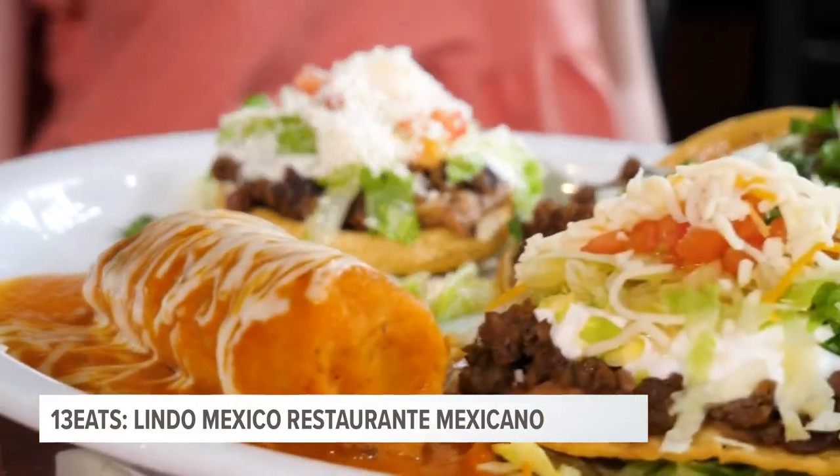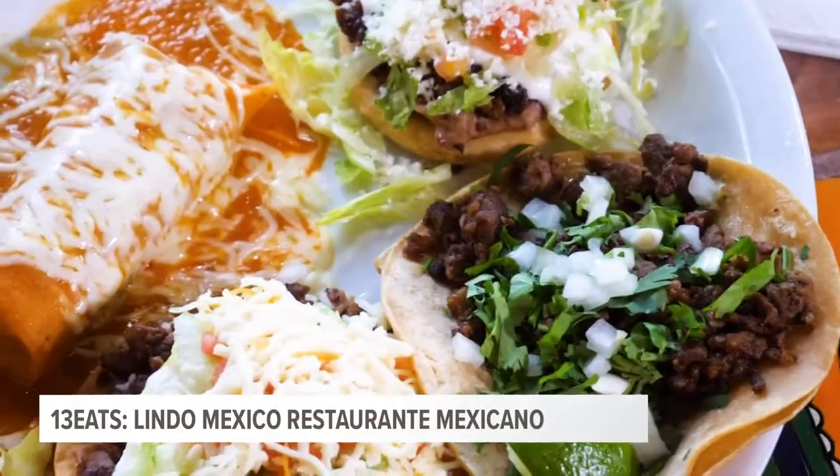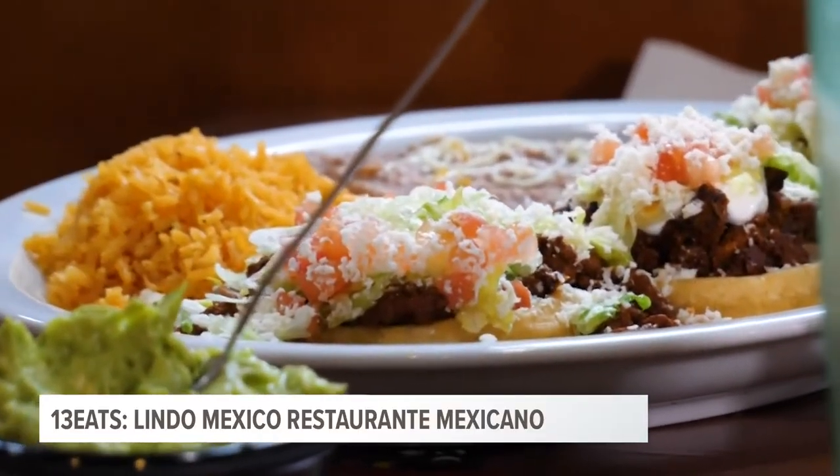Here we have the combination platter. It looks absolutely incredible. We've got some tamales, some sopes, some tacos. We have some sopes here, with a lot of cheese and a lot of sour cream.